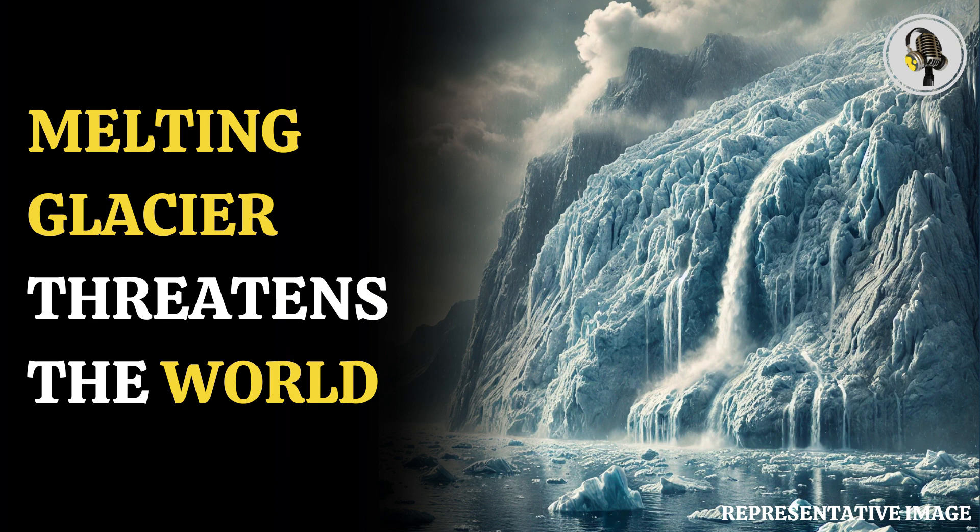The eastern ice shelf is being eroded by rising ocean temperatures, which are propelled in part by human-caused climate change. According to the experts, if the shelf breaks away, the glacier's contribution to sea level rise might jump by as much as 25%.